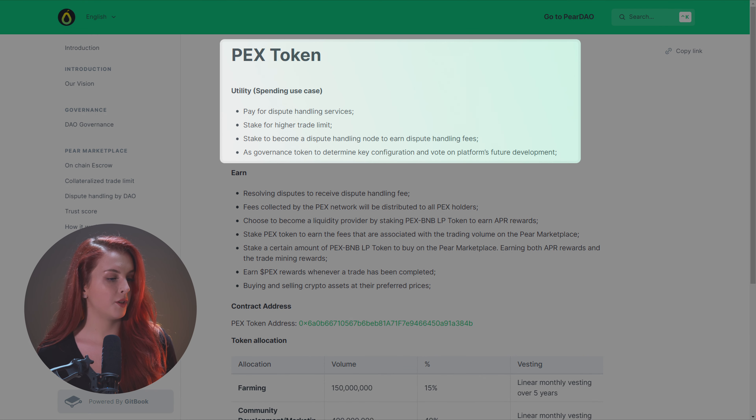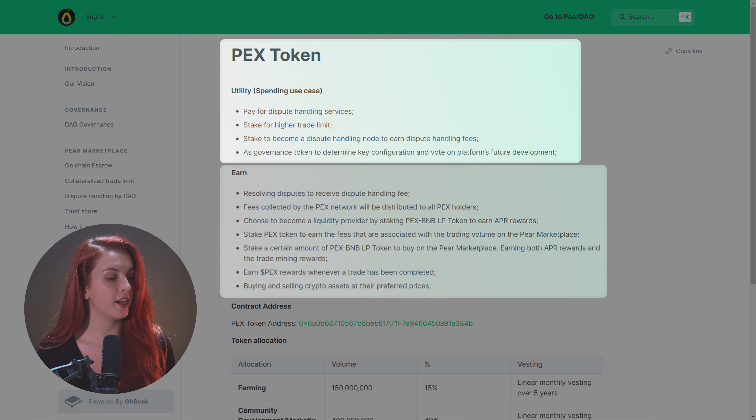Just to name a few, you may use it to pay for dispute handling services, stake it for a higher trade limit, or even become a dispute handling node and earn fees. If it sounds interesting to you, you may trade the PEX token on Dextrade, and if you want to learn more about the PairDAO project, just follow the links in the description.